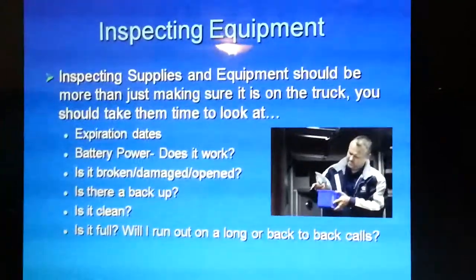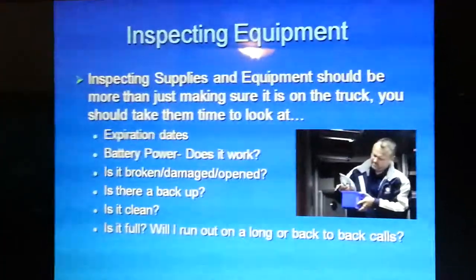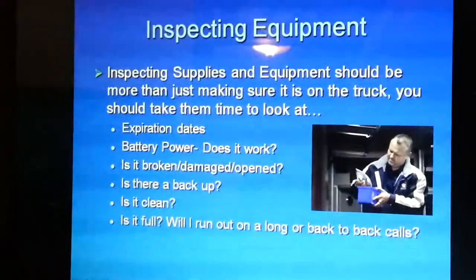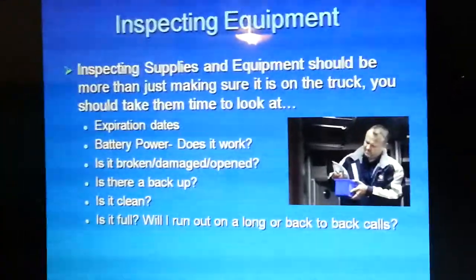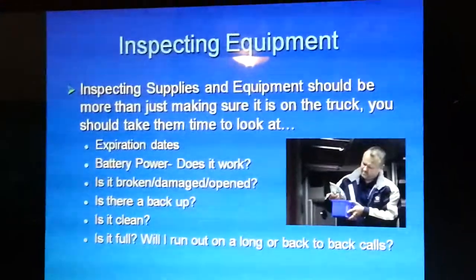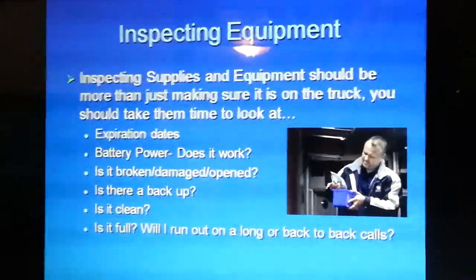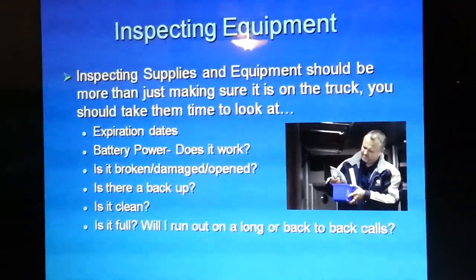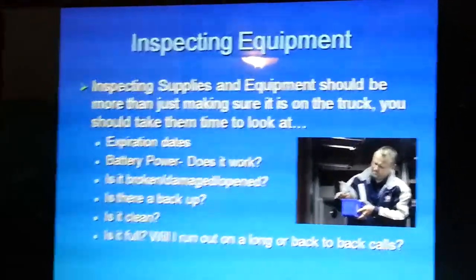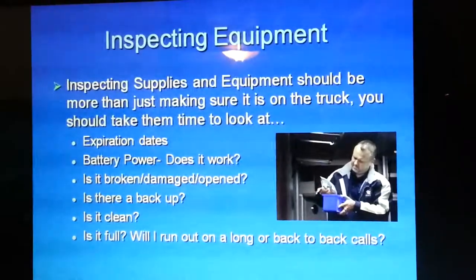Another question to ask: is there a backup? Most trucks carry equipment in compartments but also have backup equipment in bags they carry in on calls. A thermometer and glucometer can fail at any time, so it's always nice to have an extra on the truck. Is it clean? Blood anywhere on the stretcher or monitor is unacceptable — these items should be clean because every patient sees and uses them. And finally, is it full? Is there gas? Is the battery full? Will it last through long or back-to-back calls? Most trucks carry more than one needle catheter in every size and multiple stretcher batteries for this reason.